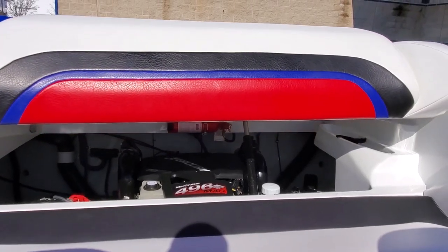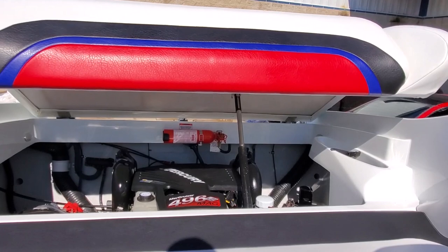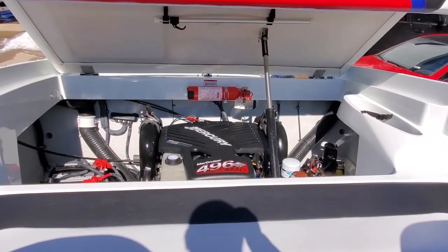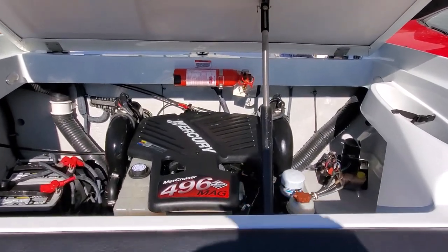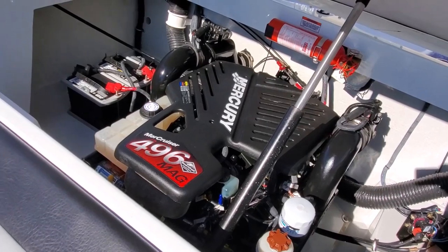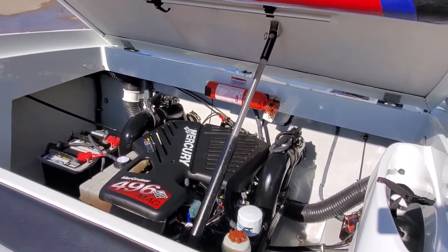Boat is equipped with the MerCruiser 496 Mag, 375 horsepower. You also have switchable exhaust. Clean engine room. We have dyno tested this boat as well as performed a full inspection. She's turnkey, ready for a new owner.